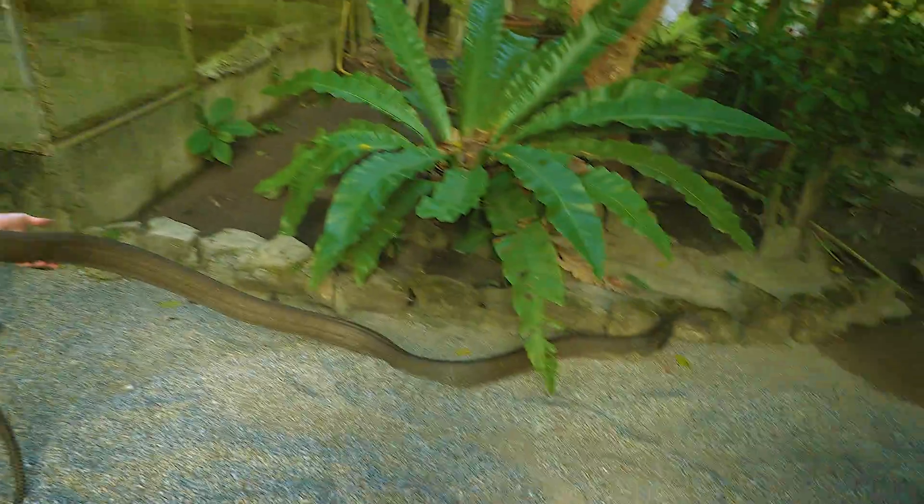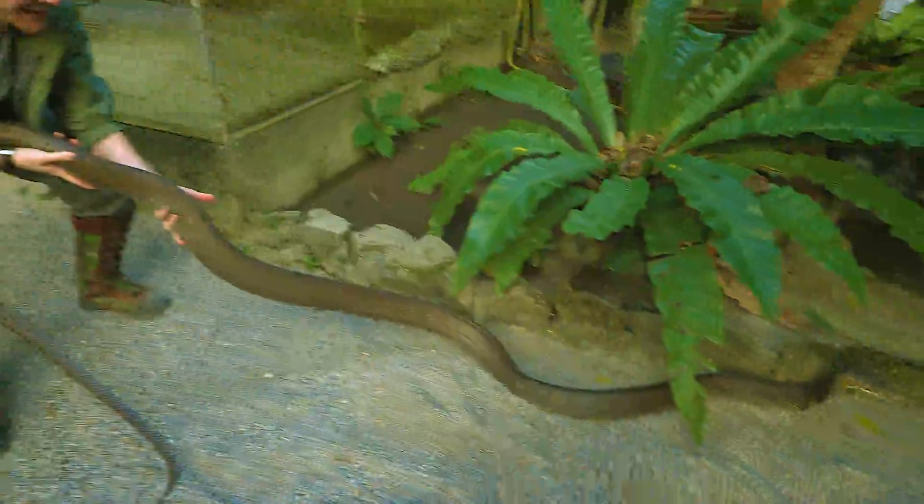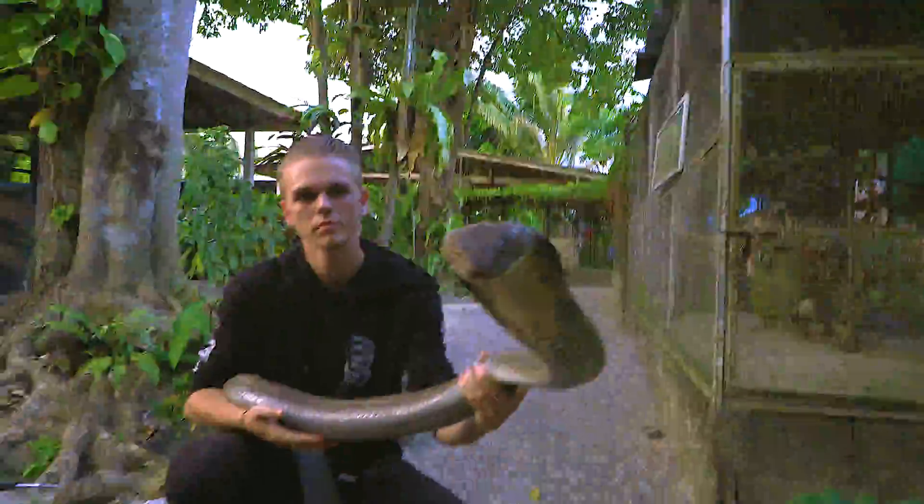We were asked to do a snake awareness talk for a Singaporean school, so we're here today to pick up a suitable snake. We had a look around and handled some of their other stuff before we decided which snake we're taking.